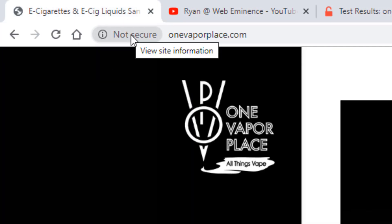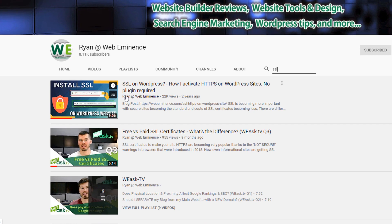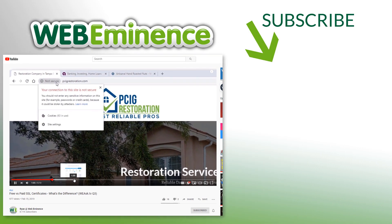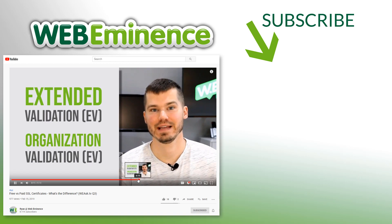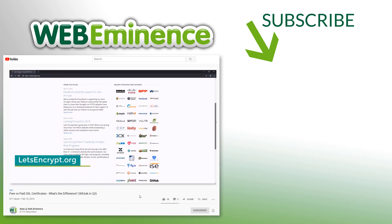I've done a couple of other videos on SSL — one that shows you how to install SSL on a WordPress website, and a Q&A video on the difference between free and paid SSL certificates, where I get into some of the details on what SSL certificates actually are and what they do. You can contact your host to get an SSL certificate, and make sure to check out my videos for more information. I'll link to the Q&A video here.